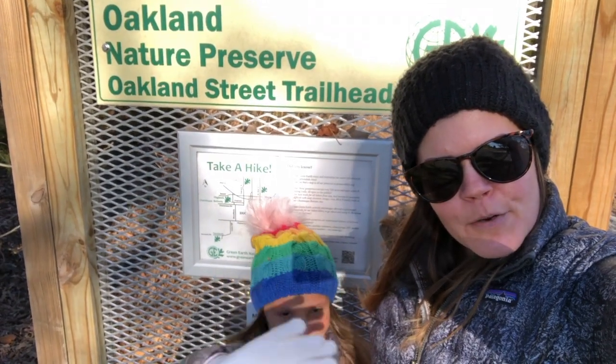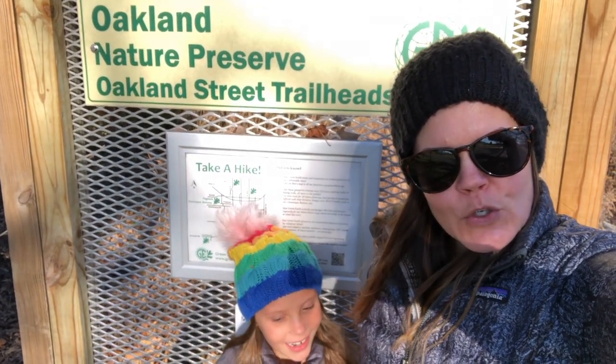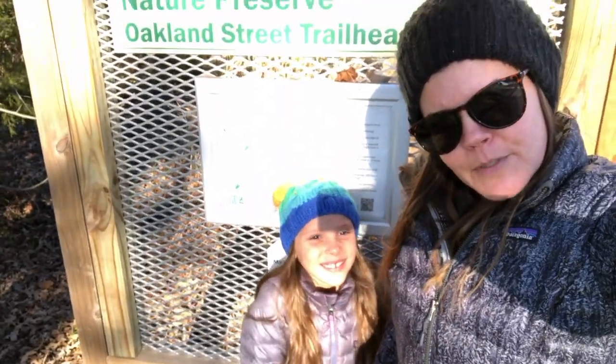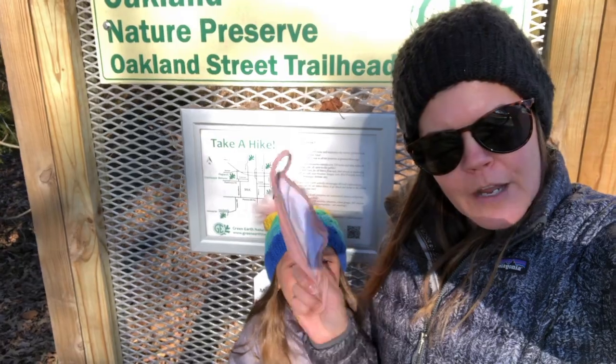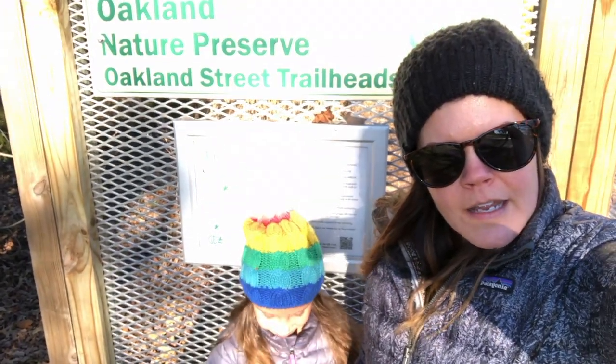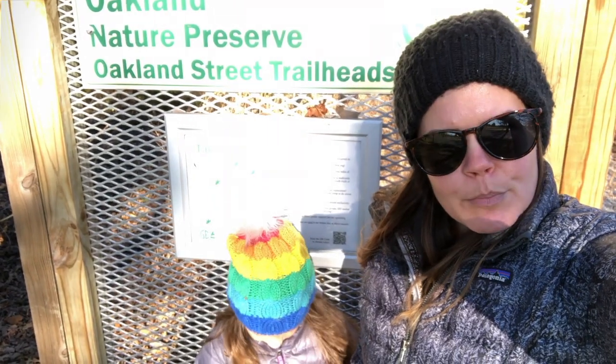Hi everybody! It's another beautiful day in Southern Illinois. It's a little chilly outside today, but we've bundled up. We got our hats, we got our coats, we got our masks, we got our gloves, and we are ready to hike at the Oakland Nature Preserve.